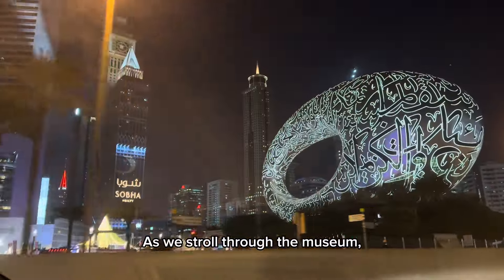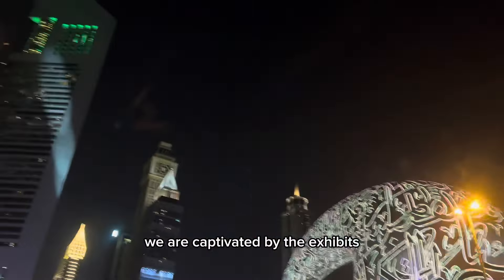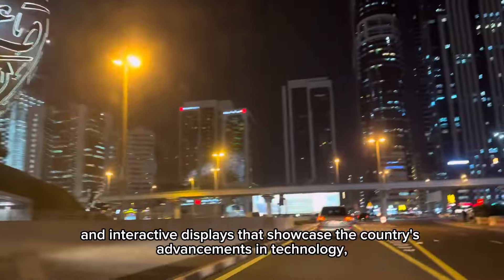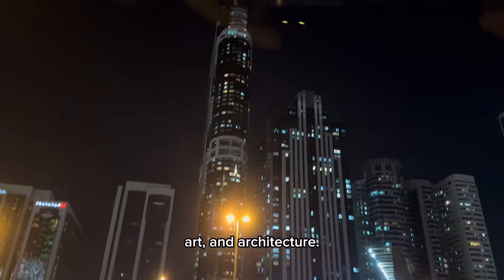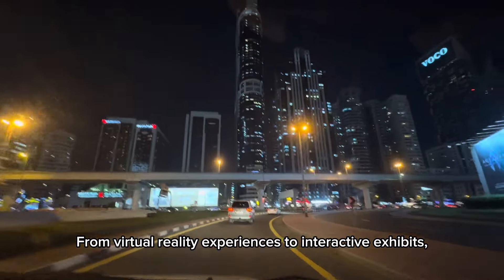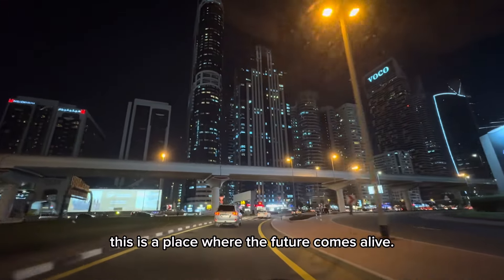As we stroll through the museum, we are captivated by the exhibits and interactive displays that showcase the country's advancements in technology, art, and architecture. From virtual reality experiences to interactive exhibits, this is a place where the future comes alive.